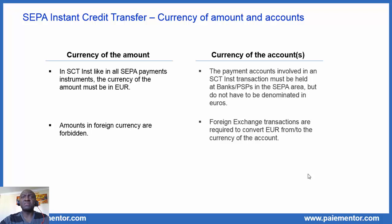Let me finish this presentation with a focus on currency of amount and accounts. First, the currency of the amount: in SEPA instant, like in all SEPA payment instruments, the currency of the amount must be in euro. Amounts in foreign currencies are forbidden. But things are different when we consider the currency of the accounts. The payment accounts involved in a SEPA instant transaction must be held at banks or payment service providers in the SEPA area, but do not have to be denominated in euros. Note that in the message transporting payment information, the currency of the accounts is not provided — only the currency of the amount is provided. So foreign exchange transactions are required to convert euro either from the currency of the account or to the currency of the account.